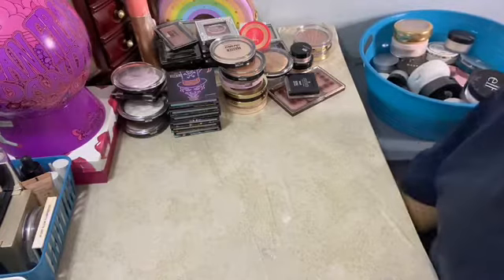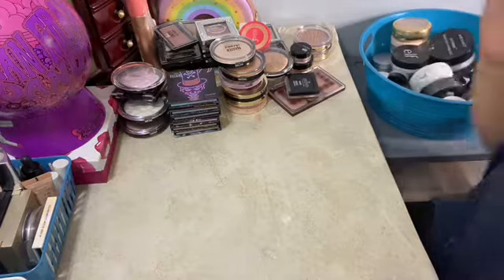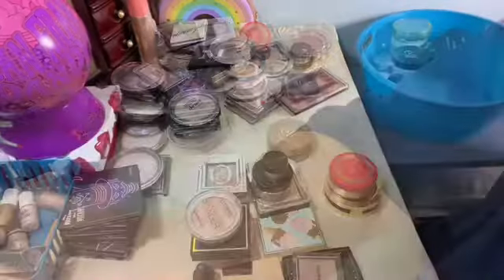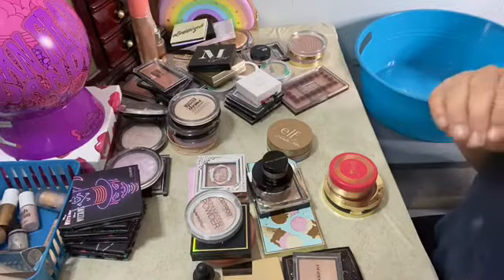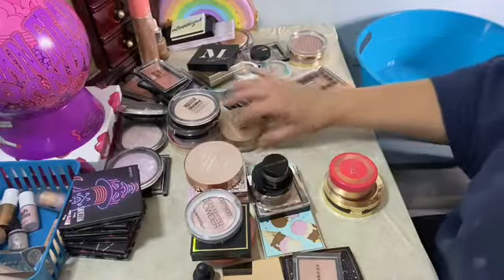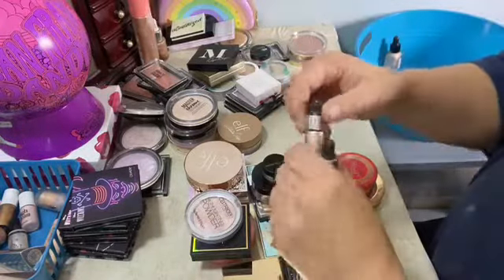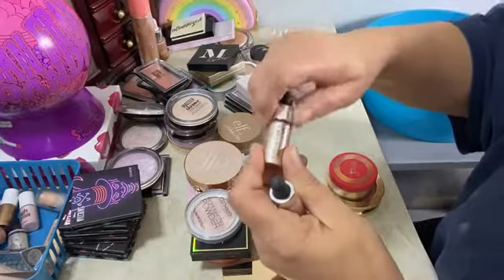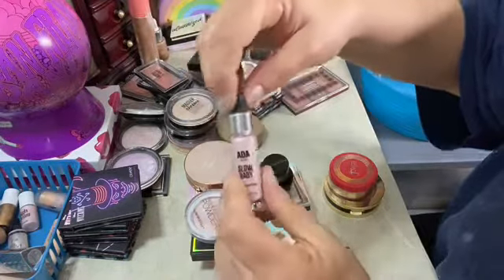This is gonna be fun. Okay, now for the declutter of the highlighters. I situated some of these because I knew some were brand new and some I wasn't getting rid of. This Sleek one is basically brand new. I'm gonna smell this Cover Effects one — it's still good, it's like a little dropper I use to mix with foundation sometimes. This AOA pink one — maybe Glow Baby.